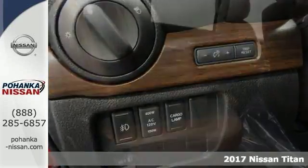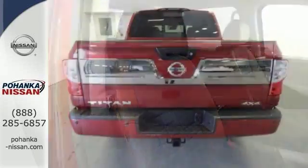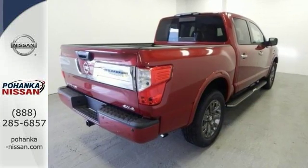Features include blind spot sensor, navigation, heated front and rear seats, heated steering wheel, running boards, headliner, and four-wheel drive. Come see it today.